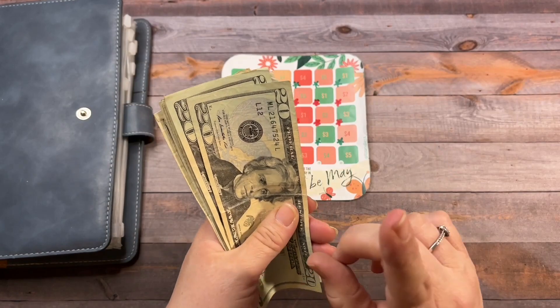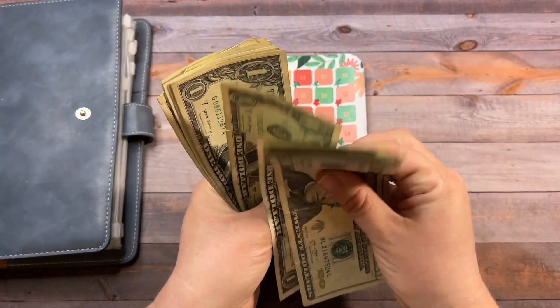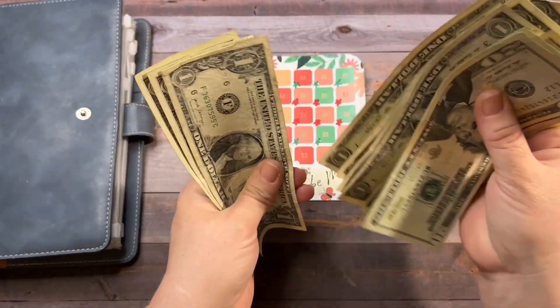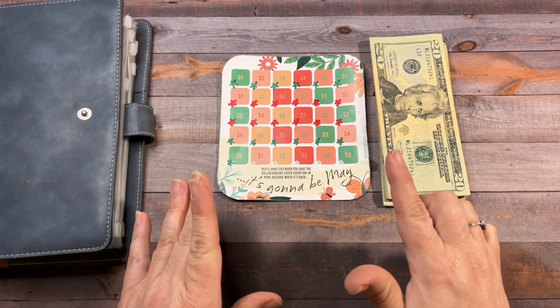I think I counted wrong. Let me do that again. $20, $40, $45, $50, $55, $60, $65, $66, $67, $68, $69, $70, $71, $72, $73, $74, $75. There we go — $75. Because I knew we had $70 yesterday and we put $5, it had to be $75.